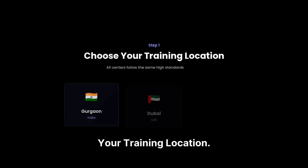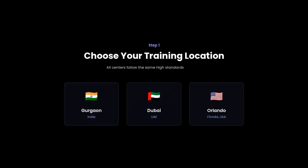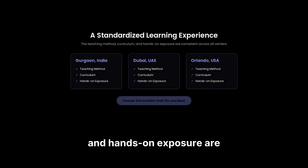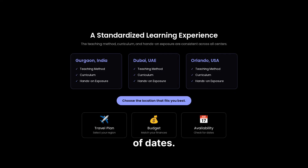Step one: choose your training location. You have three internationally recognized centers, and all of them follow the same high standards — Gurgaon, India; Dubai Healthcare City, UAE; and Orlando, Florida, USA. The teaching method, curriculum, and hands-on exposure are standardized across all centers, so your learning experience will be consistent. Just choose the location that fits your travel plan, budget, and availability of dates.